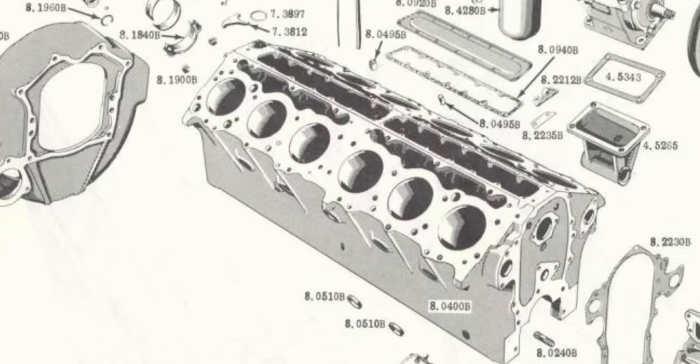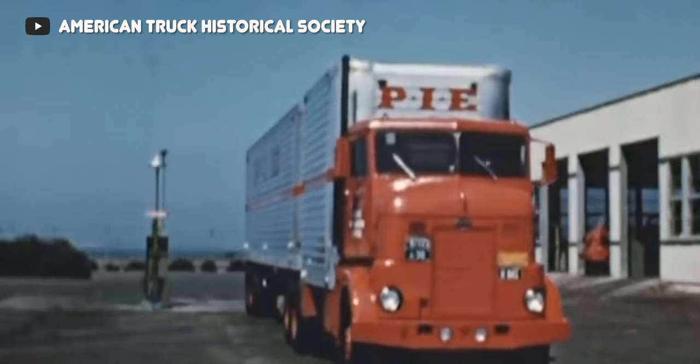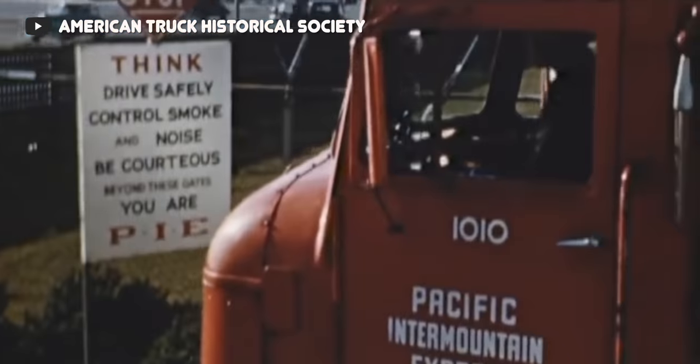On the bright side, that torque figure arrives basically right off idle, giving this engine loads of usable power throughout the entire rev range. So yes, the power output is pretty low and bad by today's standards, but it's pretty good for the 1960s. And you have to remember that around this time, diesel started to take over as the preferred engine type for commercial trucks. So this was really GM's last attempt at stopping the diesel takeover and showing the world that gasoline-powered commercial trucks were completely viable.